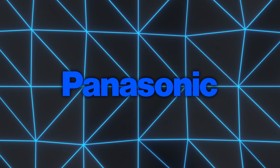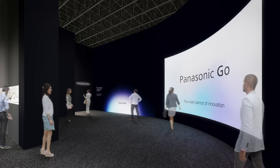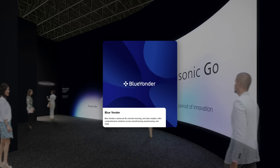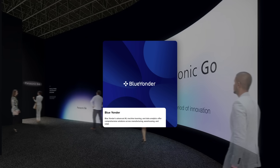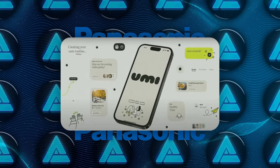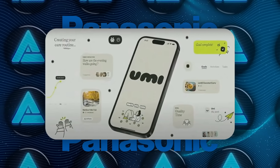Panasonic launched an initiative called Panasonic Go, supported by a multi-billion dollar investment in Blue Yonder, which has its own language model for supply chain optimization. Panasonic also revealed UMI, an AI-driven wellness coach that offers advice through natural conversations.